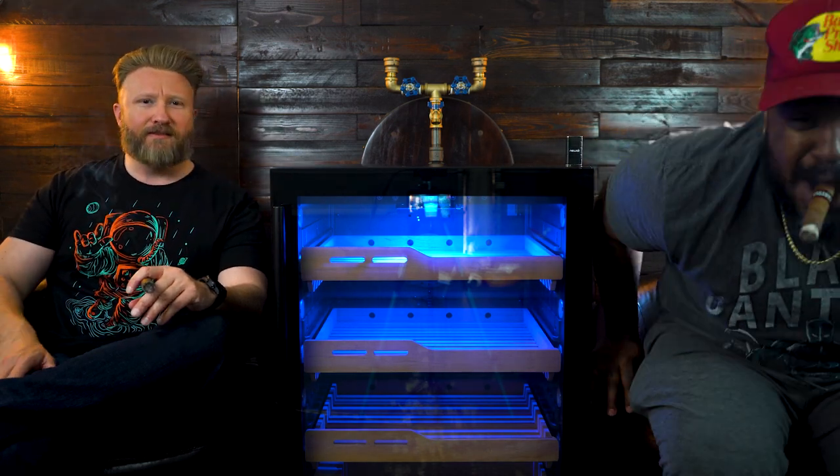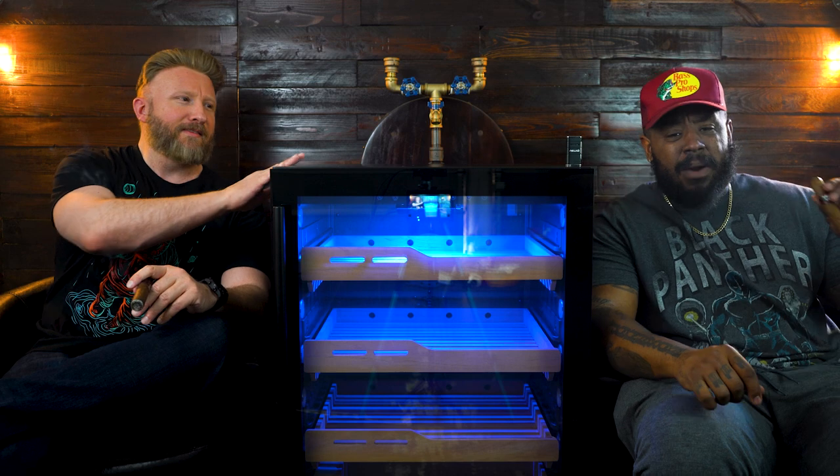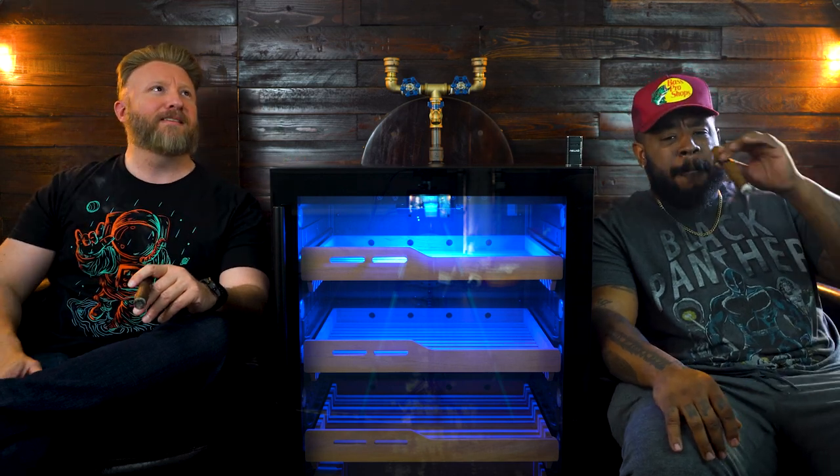It's a big, big unit. Brother Stogie, this video is sponsored by New Air, the Cigar Titan's official partner of the Cigar Titan's channel — New Air USA.